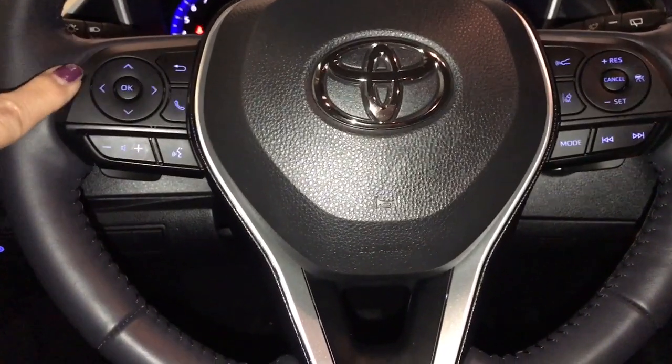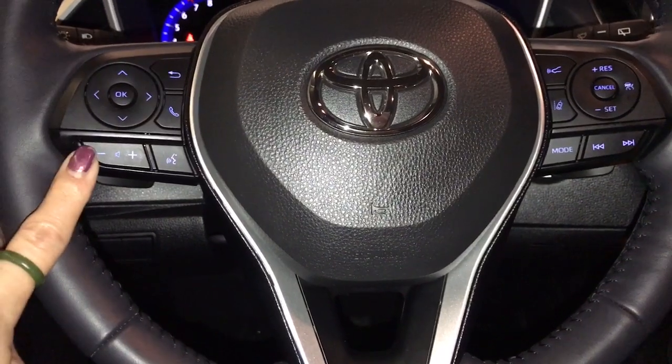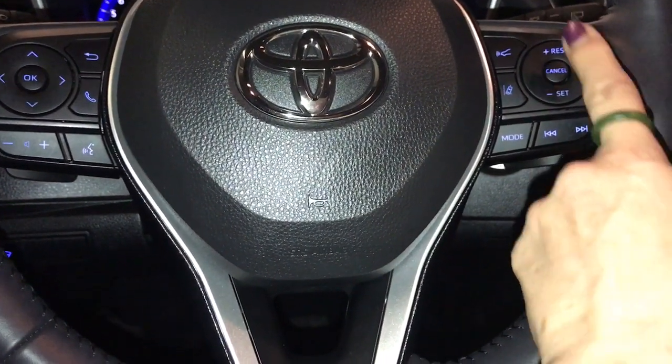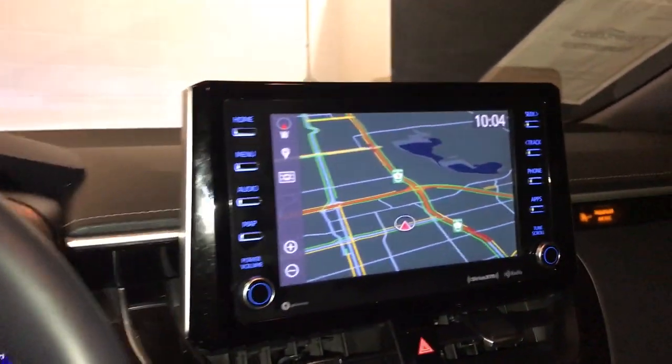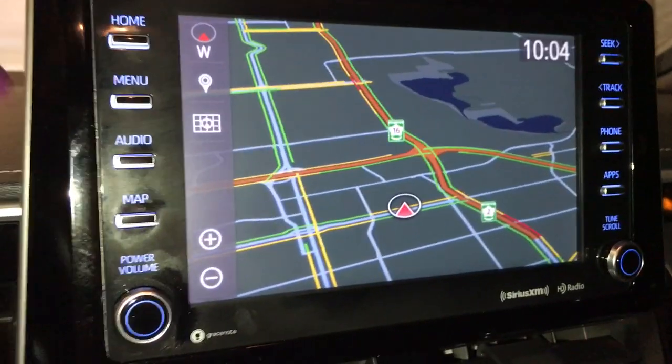Controls on your steering wheel include your driver's information display controls for your driving setups, audio control, and Bluetooth. It comes with adaptive cruise control. You also have pre-collision and lane departure. In the middle you have a multimedia screen with voice activated navigation, which also houses your audio.